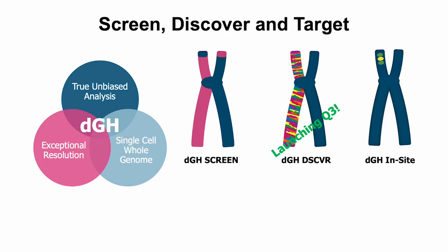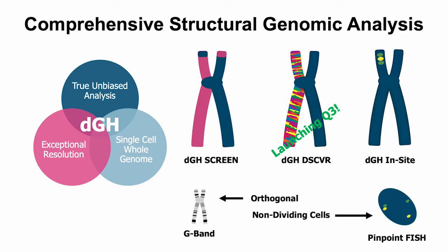DGH Screen and DGH Insight are available to researchers worldwide today, and our first assays based on DGH Discover are currently in beta testing. With these three products you can map literally any structural change to genes, chromosomes, or genomes using single cells in metaphase. For fixed or non-dividing cells such as hepatocytes, we employ Pinpoint FISH. G-banding, by contrast, has resolutions of only 10 to 15 megabases, whereas DGH can resolve structural variants of five kilobases or less.